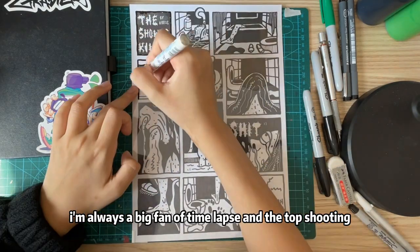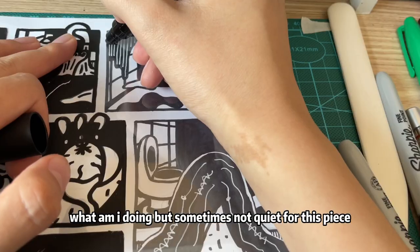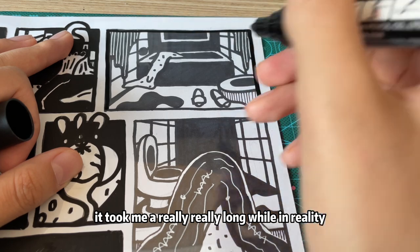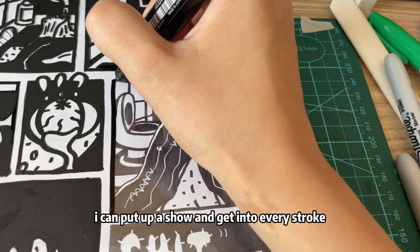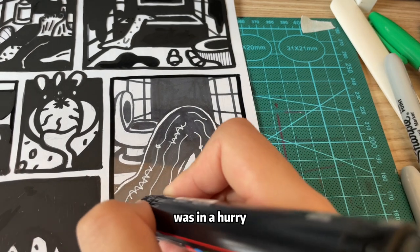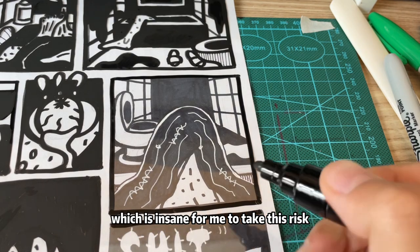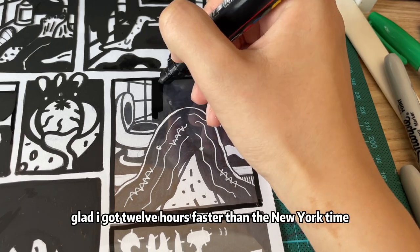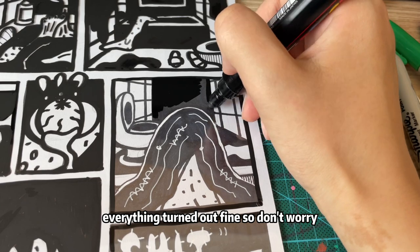I'm transferring this onto the film sheet right now. I'm always a big fan of time-lapse and the top-down shot always gives a clean vibe of what I'm doing. This piece took me a really long while in reality. I used to enjoy this process so much — I can put on a show and get into every stroke; I'm a patient type of person when it comes to art. However, I was in a hurry because I needed to update my portfolio before that night, which was insane — still doing silkscreen printing. Glad I'm 12 hours ahead of New York time. Everything turned out fine, so don't worry.